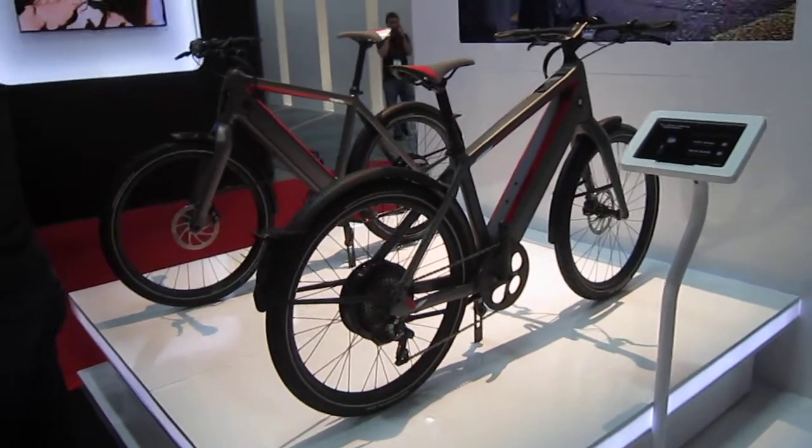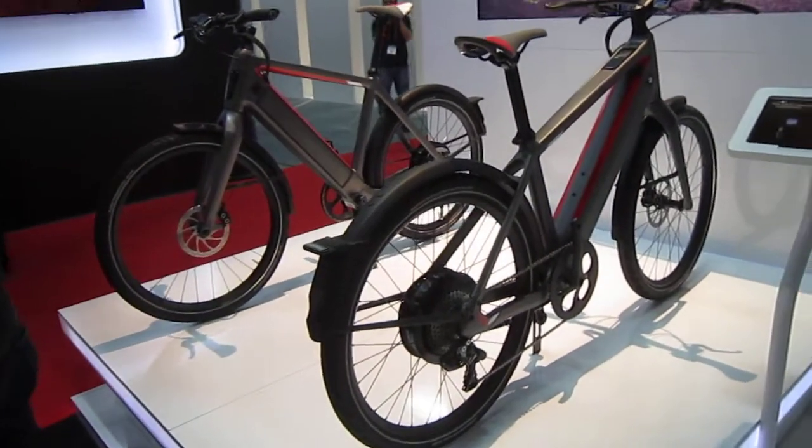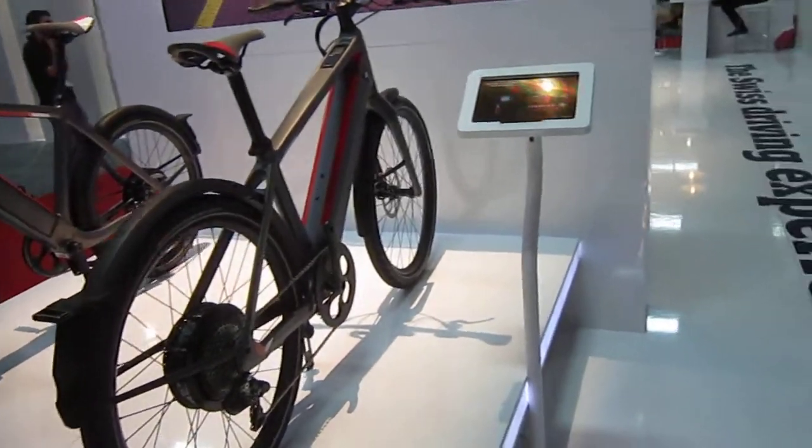Now we're in the Stromer booth at Interbike 2015. They got this awesome booth, but the lighting's probably going to make the video look really crazy.